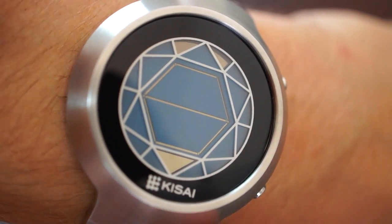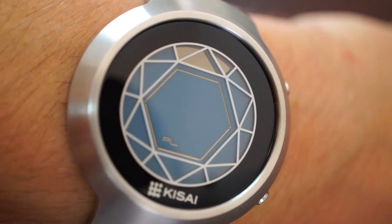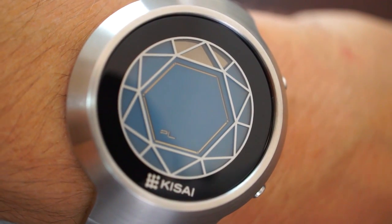Apart from the time, there are date and alarm modes, which you access by pressing the lower button.